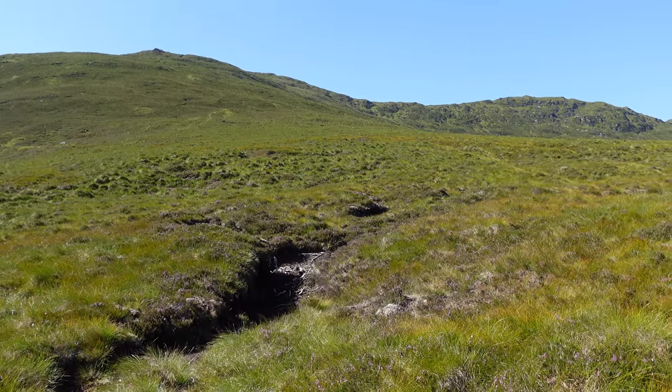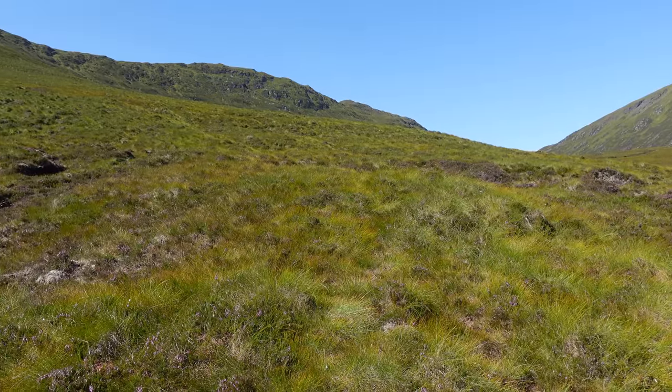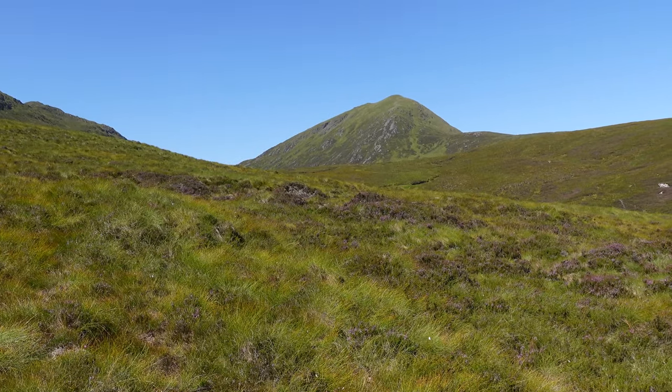We're heading up this one here and going to continue along that ridge and camp out of sight behind there. Then tomorrow we're coming back up and over this Corbett here.